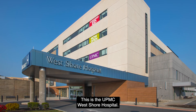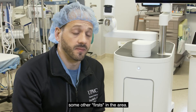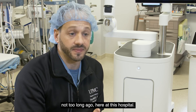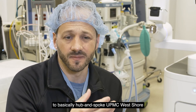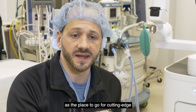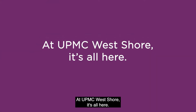This isn't your average community hospital — this is UPMC Westshore Hospital. This is a place where we've done some other firsts in the area. We did the first fully robotic esophagectomy not too long ago here at this hospital, and now we have the robotic bronchoscope here. This is going to allow us to hub and spoke UPMC Westshore as the place to go for cutting edge thoracic cancer care in the area. At UPMC Westshore, it's all here.